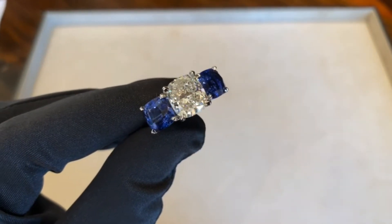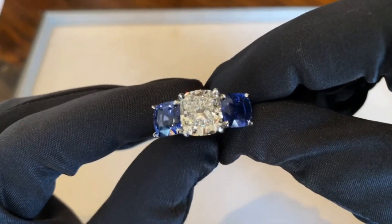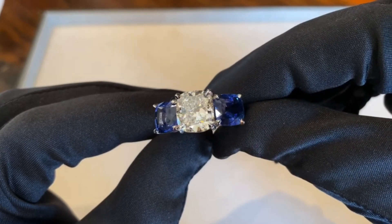The first ring we wanted to highlight today has a 5.03 carat diamond cushion in the center with H color and VS2 clarity. It also has a GIA certification.